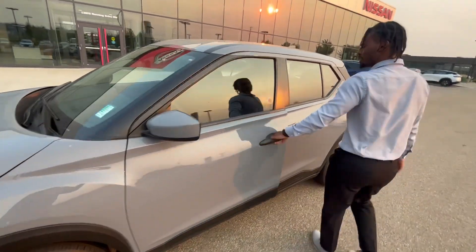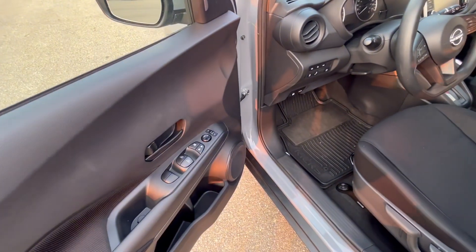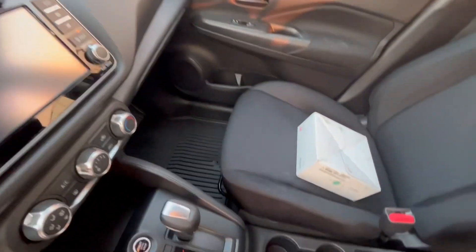I'll show you the inside as well. You have powered windows as well as power doors. You still have a touchscreen in the middle as well.